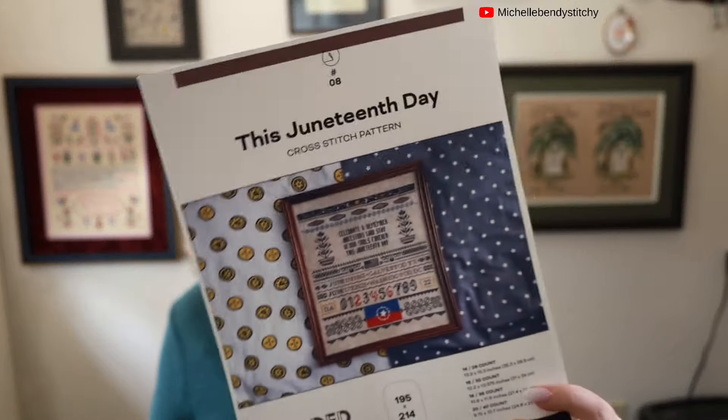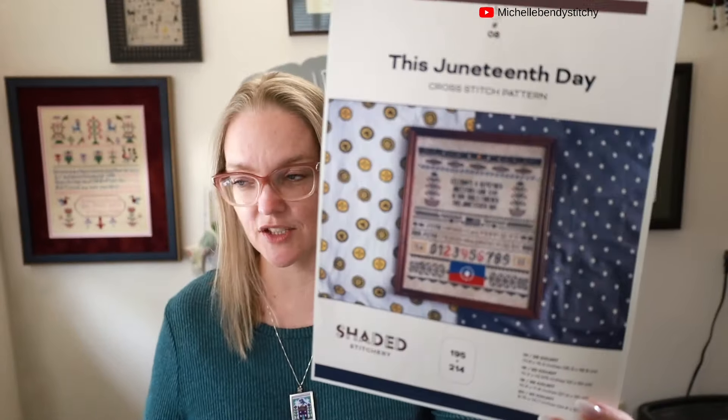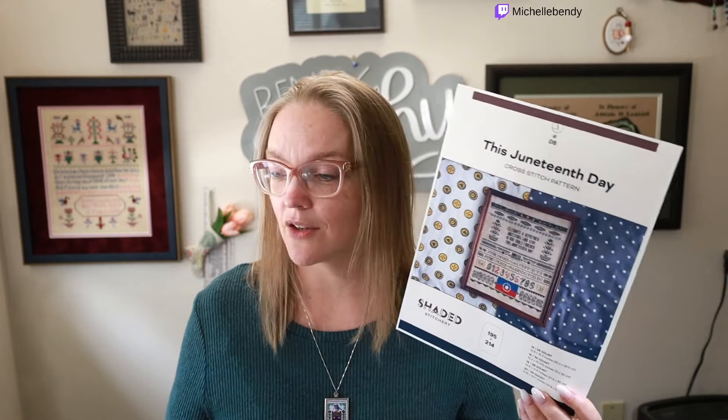Sometimes I talk about knitting, but I don't have any knitting today, so we'll jump right into the cross stitch. I've been going ham on one of my WIPs. This is the Juneteenth Day from Nuri at Shaded Stitchery — I've put in 3,274 stitches this week. Thank you Notion for keeping track of that.